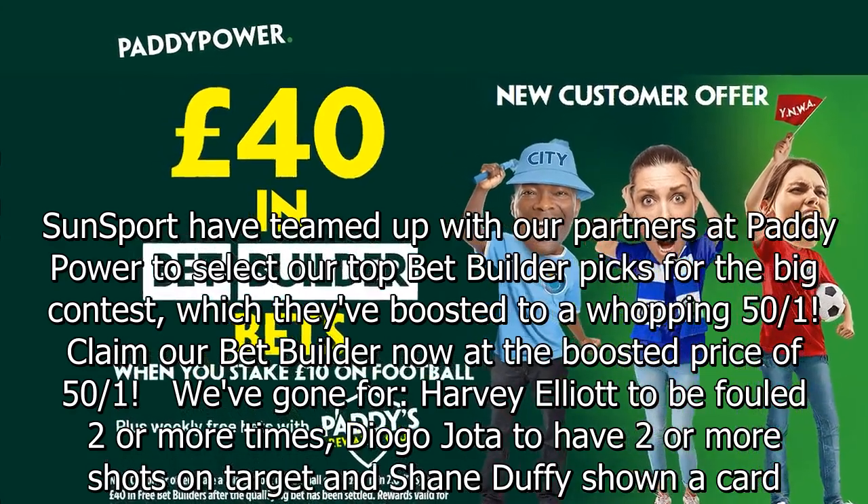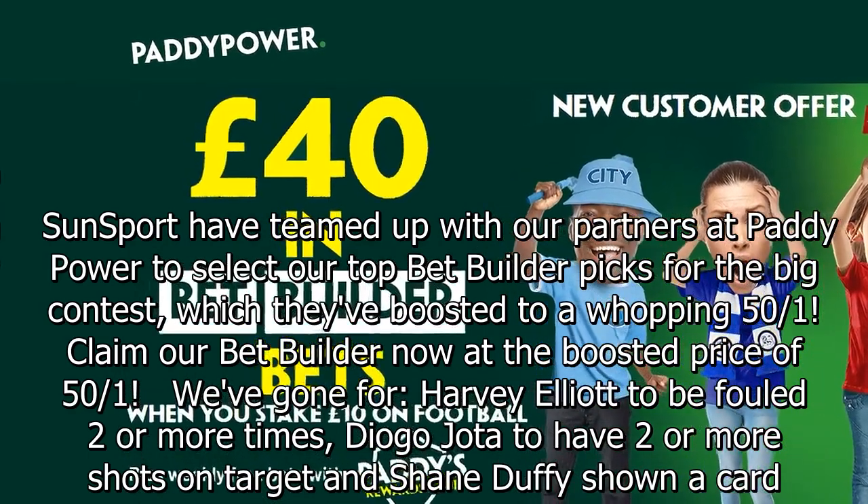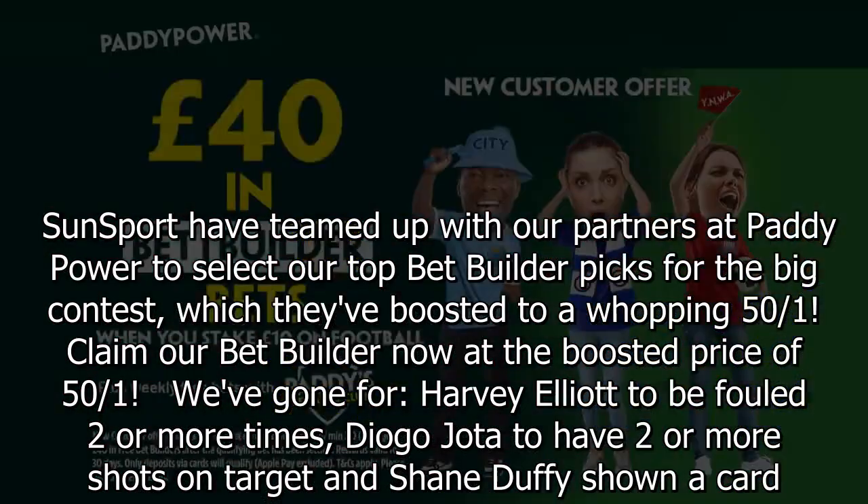SunSport have teamed up with our partners at Paddy Power to select our top bet builder picks for the big contest, which they've boosted to a whopping 50/1. Claim our bet builder now at the boosted price of 50/1.